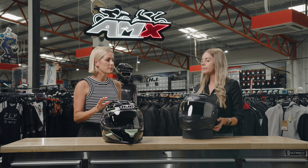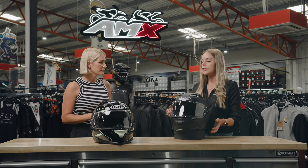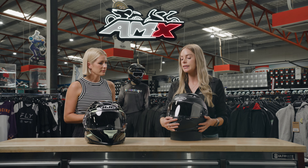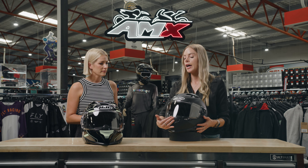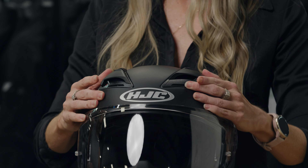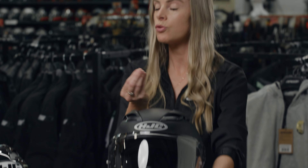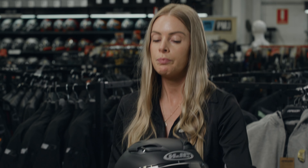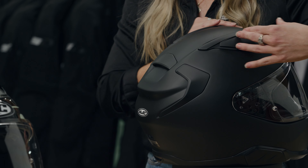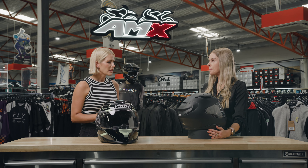So what has improved in terms of ventilation? Ventilation has increased massively from the F70. The F71 has three intakes and two exhausts. The first intake is located just down here on the chin and also assists with the defogging of the visor. The next two intakes are located just at the top here and can be opened and closed. Those vents at the top draw in cool air, pulling it through the EPS and then dispersing the heat through to the two exhausts at the back.